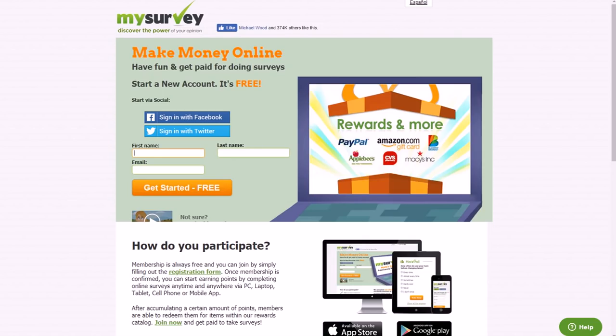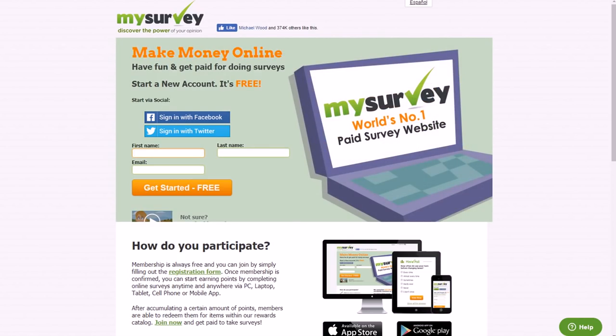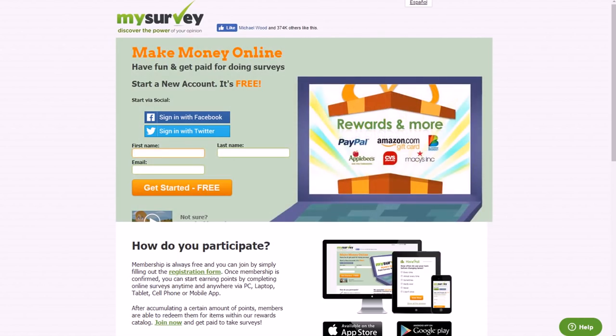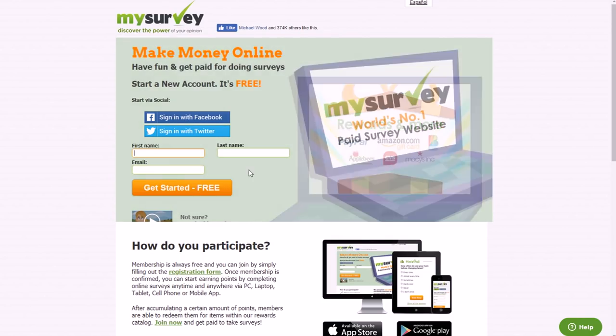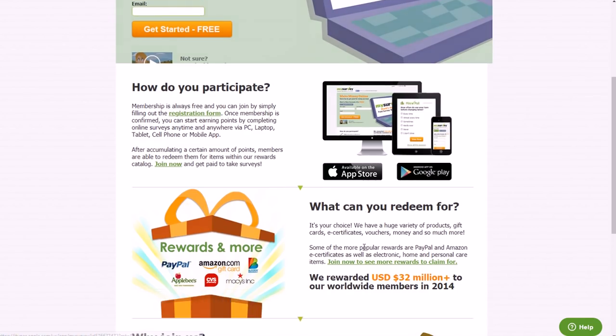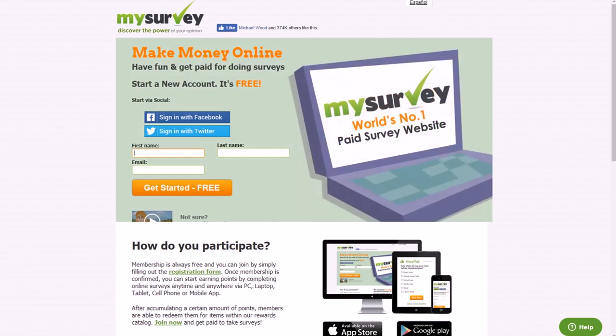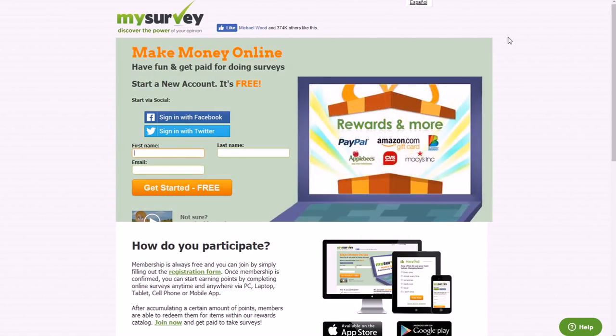Last but not least is MySurvey, which accepts people 13 years of age or older and also accepts people from all around the world — not just the US. They make a big point of being a worldwide company. You can use it on many different devices by getting the app from Google Play or the App Store. They pay you to take surveys, and that's basically all you have to do — just answer questions. That's at MySurvey.com, 13 years of age or older.